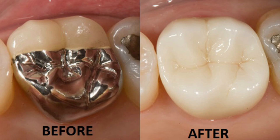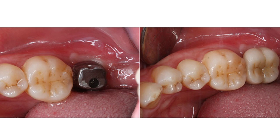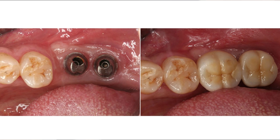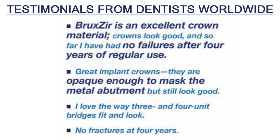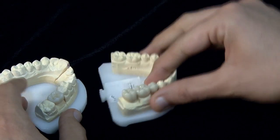Prakzir can be used to fabricate both crowns as well as bridges — you can see this 3-unit bridge here. Because it is monolithic, there is no layering on top, and that is why it requires less preparation of the tooth structure. An occlusal clearance of at least 1 mm should be ideal for Prakzir crowns and bridges. Just make sure there is a good clearance of at least 1 mm.